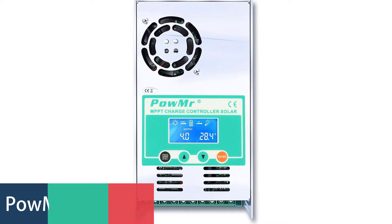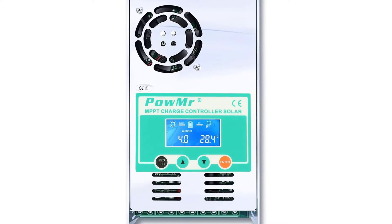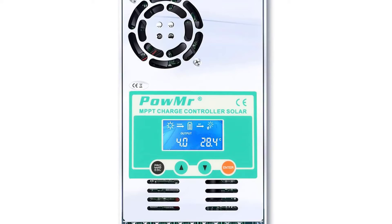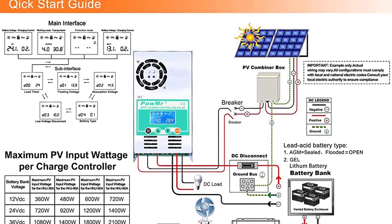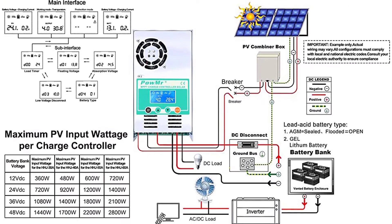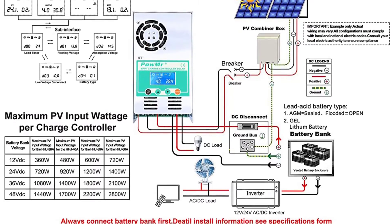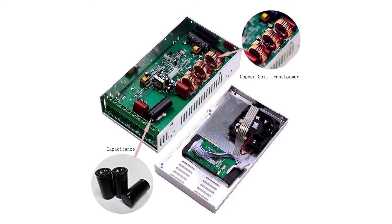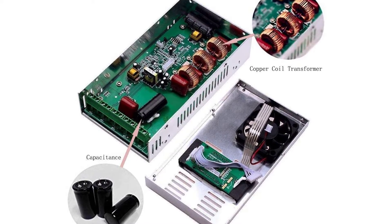Number 4: POMRAM MPPT Solar Charge Controller. POMRAM MPPT Solar Charge Controllers are designed with maximum power point tracking technology for better charge and more power to your batteries. They utilize advanced MPPT technology to ensure the highest possible battery charge in the minimum amount of time. This controller is designed for 12V, 24V, 36V, and 48V systems.